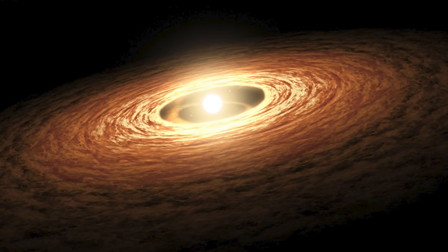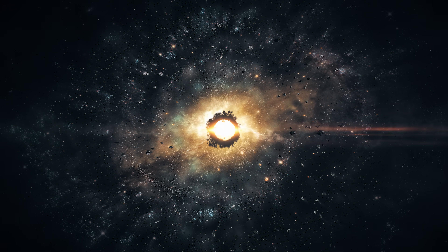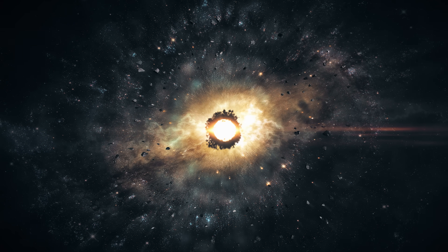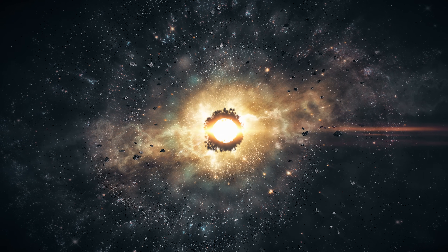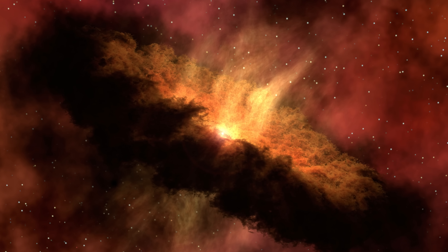During the process of planetary accretion, the young Earth began gathering dust and debris from the protoplanetary disk. Among these particles were minuscule traces of gold. Over millions of years, as the Earth continued to grow and evolve, it accumulated more gold, albeit in relatively small amounts compared to its vast size.